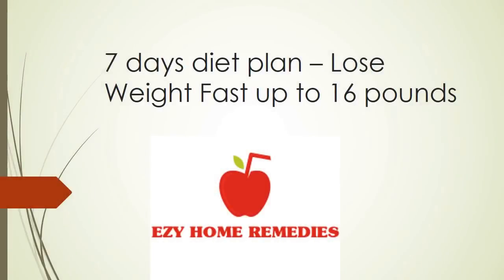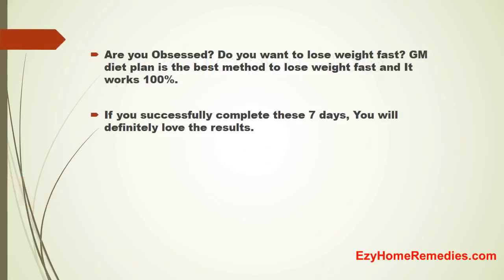7 days diet plan to lose weight fast, up to 16 pounds, by easy home remedies. Are you obsessed? Do you want to lose weight fast? The GM diet plan is the best method to lose weight fast and it works 100%. If you successfully complete these 7 days, you will definitely love the results.